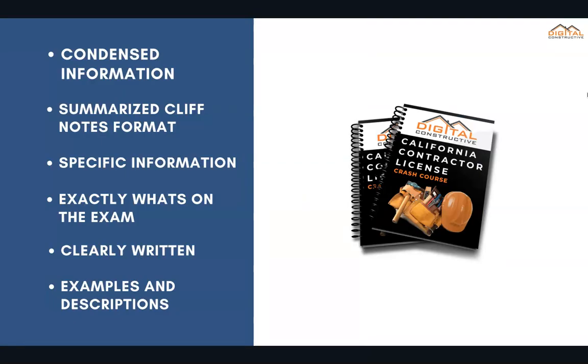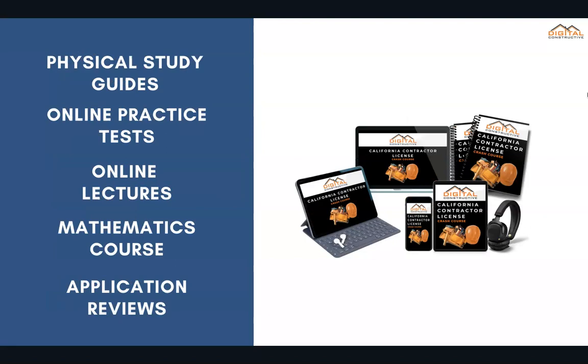What we've done is taken the most important information from A to Z and condensed it into a summarized cliff note format, giving you the most specific information covering exactly what's on the C9 exam. It's presented in a clearly written way with examples, descriptions, and diagrams. You can do the course with ebooks, physical study guides, online practice tests, or online lectures. We'll definitely emphasize mathematics so that you're ready for those math-related questions. You also get an application preparation tutorial and review to ensure your application is filled out correctly before you send it off to the CSLB.